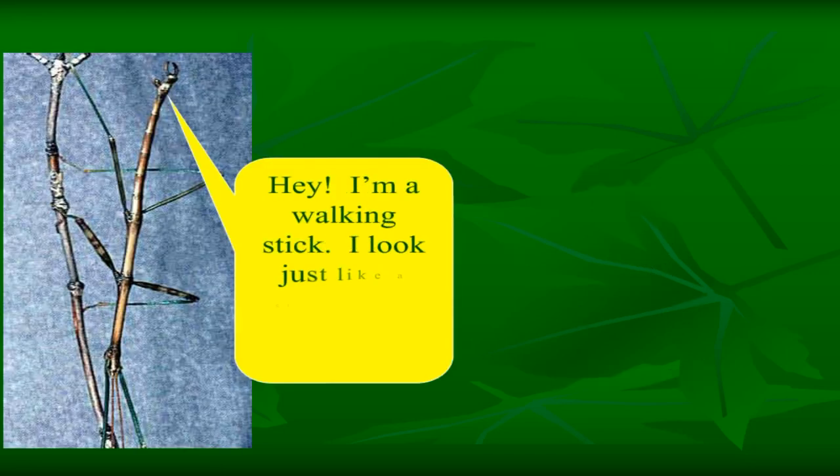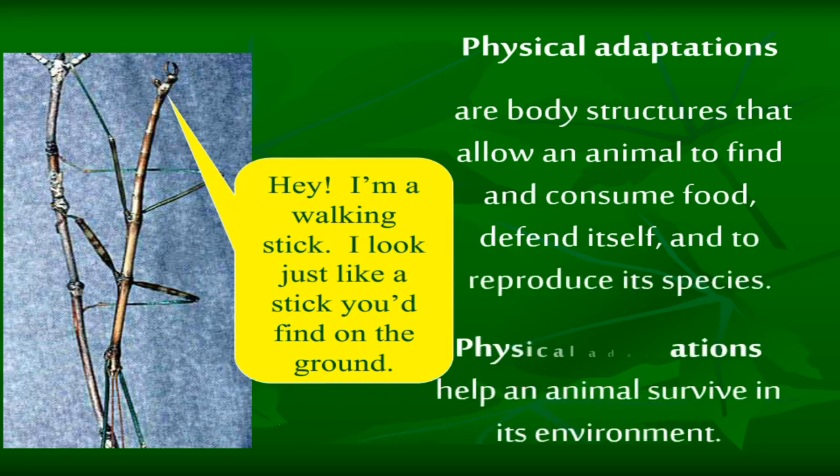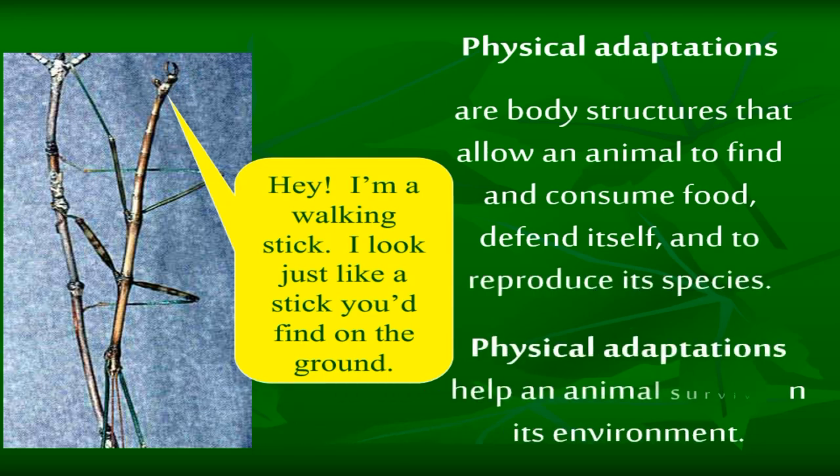I'm a walking stick — I look just like a stick you'd find on the ground. Physical adaptations are body structures that allow an animal to find and consume food, defend itself, and to reproduce its species. Physical adaptations help an animal survive in its environment.